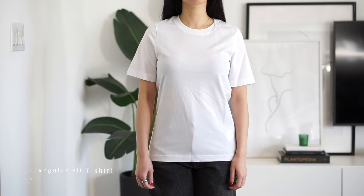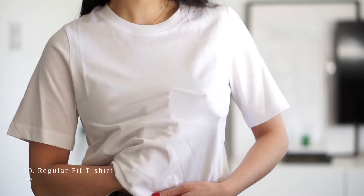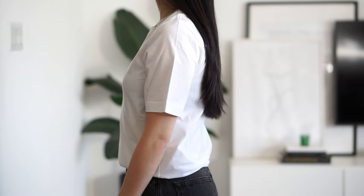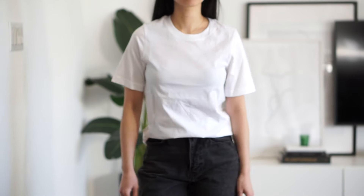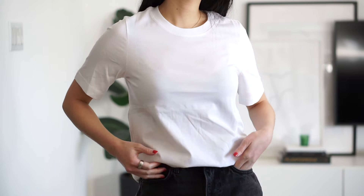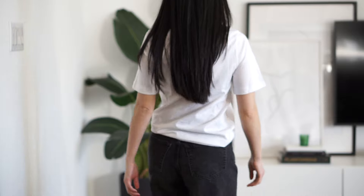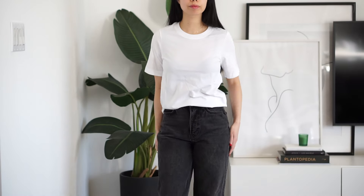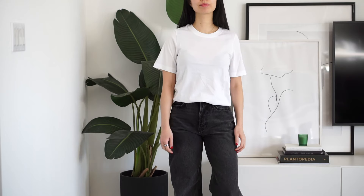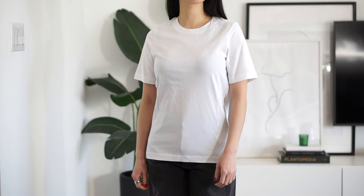The Cos regular fit t-shirt has a more relaxed classic fit. It's in a light mid-weight fabric and does pass the thickness test, but you'll still want to wear a nude bra under this. I love the relaxed sleeves and it's a solid casual everyday tee. My one criticism is that it's a little fitted around the chest area for me, and it does ride up sometimes, which I don't love.